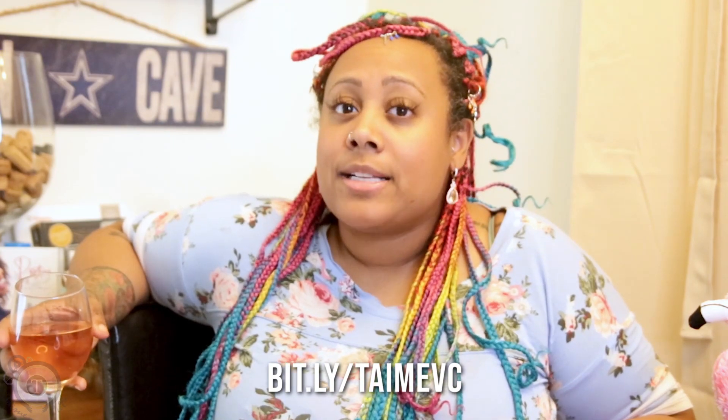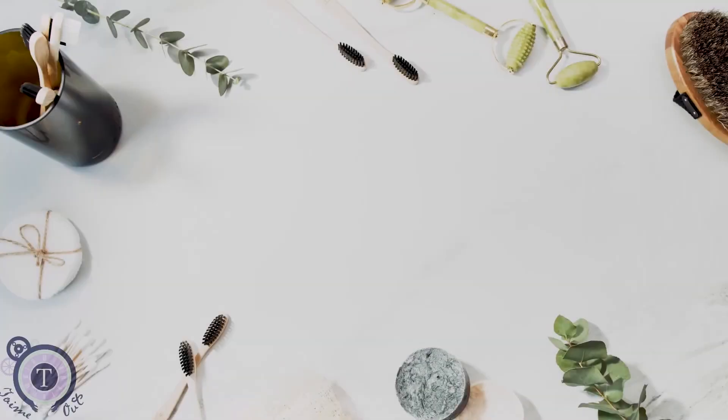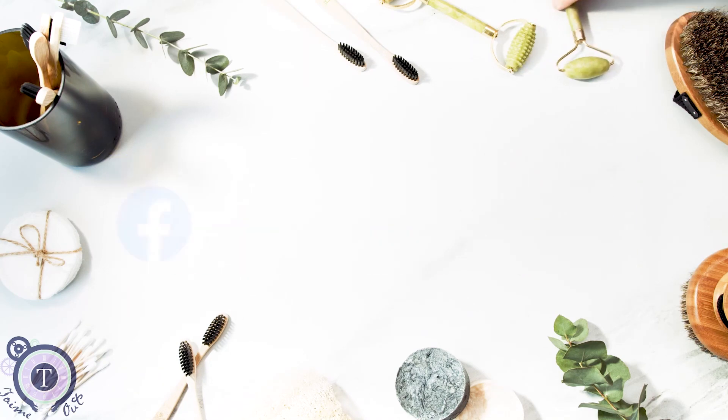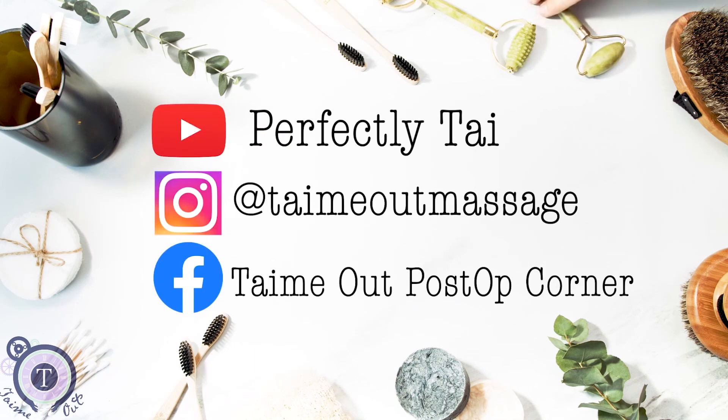I hope this video has given some clarity on when it is time to switch to your stage 2 Faha. If you still have questions or want to talk, you can sign up for a virtual body consultation at timeout.com or use the direct link bit.ly/timevc. Check out the website for all the new tips, tricks, hacks, and goodies — including a book written just for you to help along your Faha journey. Subscribe to our YouTube channel Perfectly Ty for daily tips, follow us on Instagram for the latest products, and join the free Facebook group Time Out Post-Op Corner for medically backed post-op education.